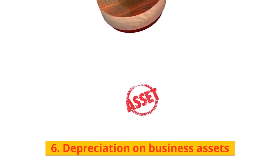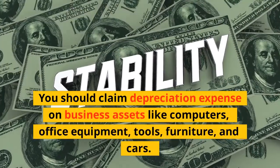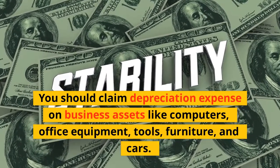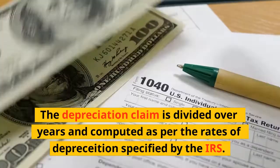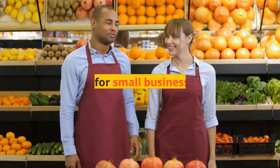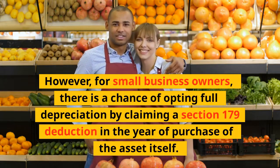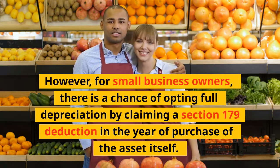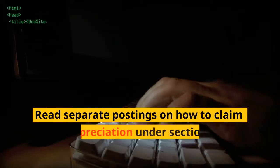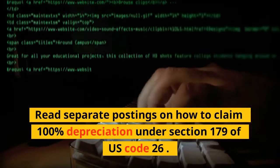6. Depreciation on Business Assets: You should claim depreciation expense on business assets like computers, office equipment, tools, furniture, and cars. The depreciation claim is divided over years and computed as per the rates specified by the IRS. However, for small business owners, there is an option to claim full depreciation by claiming a Section 179 deduction in the year of purchase of the asset itself.